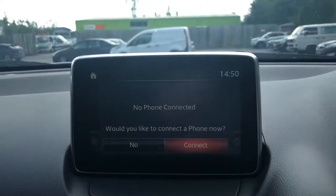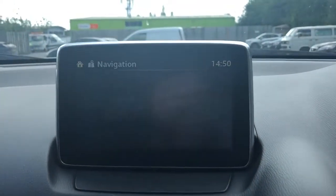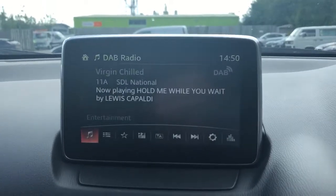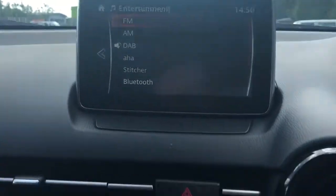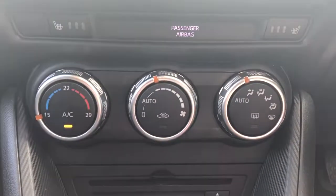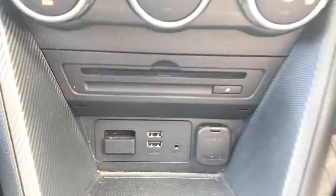There is Bluetooth connectivity for your phone, satellite navigation, FM, AM and DAB radio, heated front seats, air conditioning, climate control, two USB ports, auxiliary input, and a 12-volt outlet.